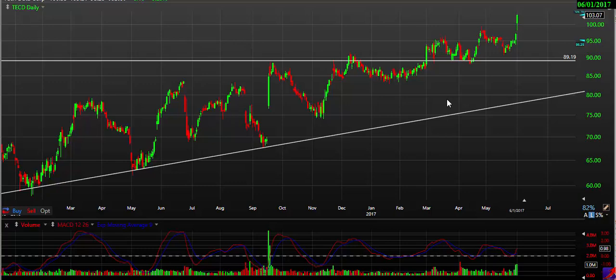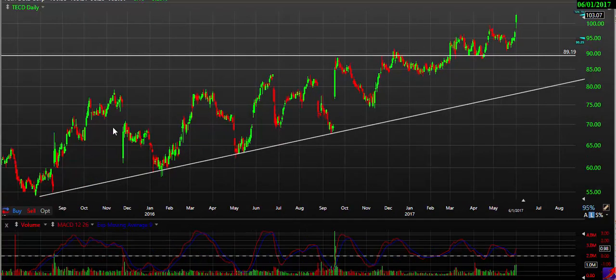We're going to start with TECD. Overall, this is a very nice trending stock. You can see this trend going back to 2015 — a very nice trend. And if you draw this trend line yourself, you can use it as a bounce zone.